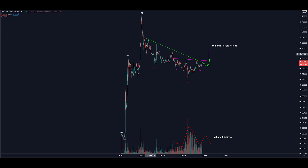This 3 wave is shown as a WXY, WXY being the subwaves of Y itself. Thereby we have a double combination correction which ended back around March of this year.